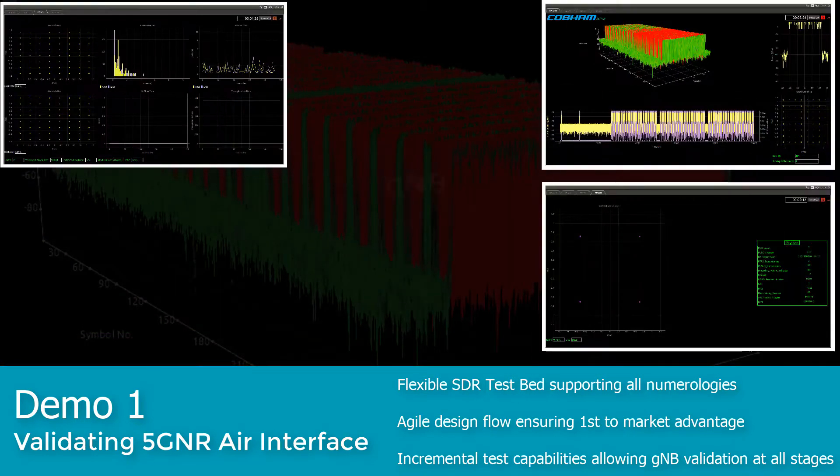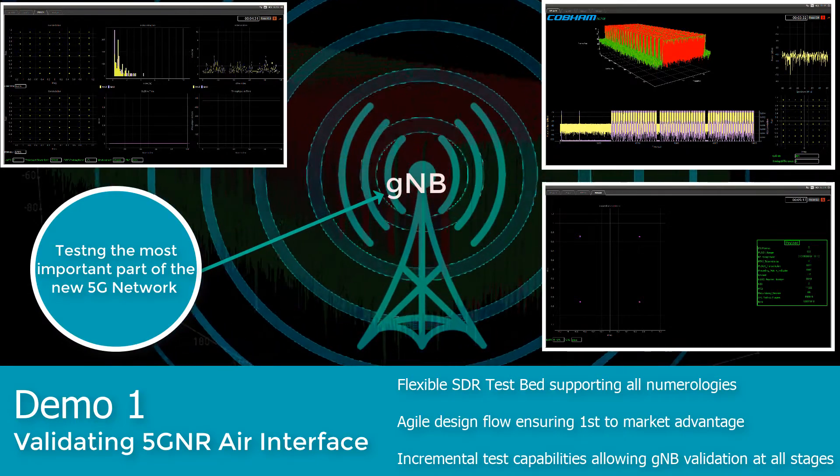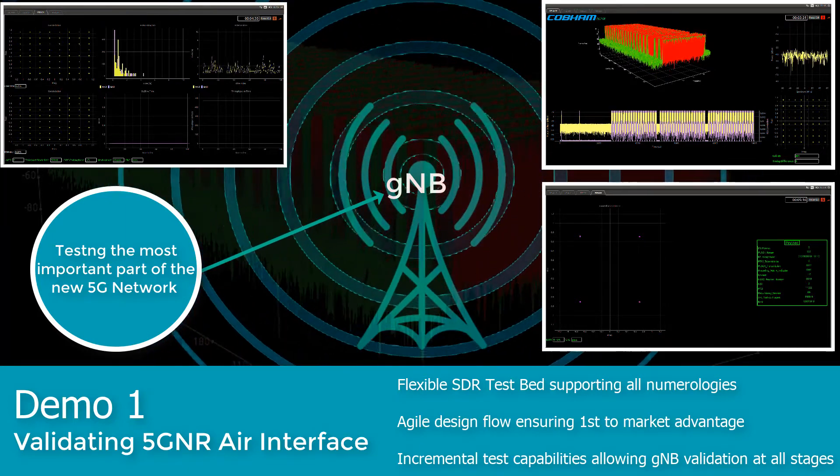It enables the development and validation of the most important part of the new 5G radio access network, the gNodeB, offering a range of programmable test cases to ensure compliance with 3GPP 5G specifications.